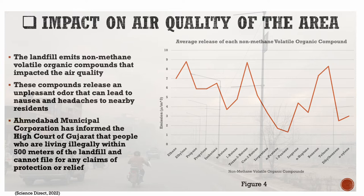In light of this, the Ahmedabad Municipal Corporation passed a law that people who are living within 500 meters of this landfill cannot file for any health compensation.